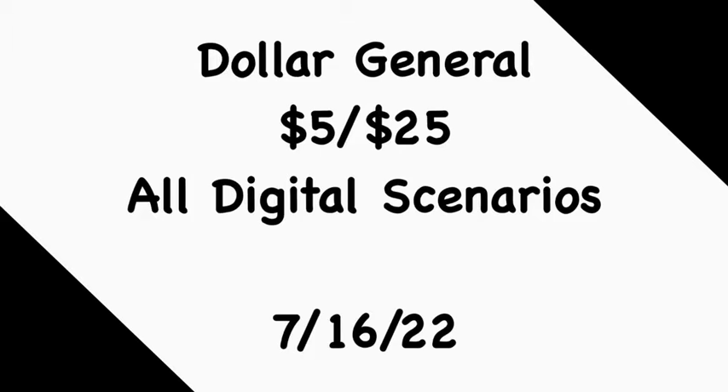I like to always start off with a disclaimer: at the time of filming this video, all of the digital coupons do match the items mentioned in these scenarios. Feel free to follow the scenarios exactly as they are, or mix and match them according to your household needs or store product availability. Always make sure you're scanning all of the items into your Dollar General app.